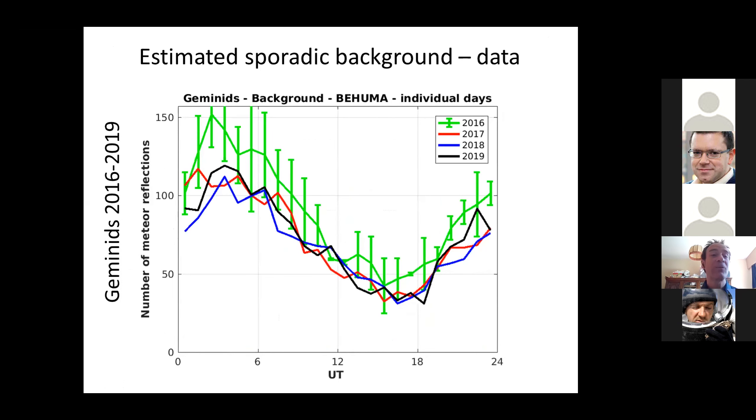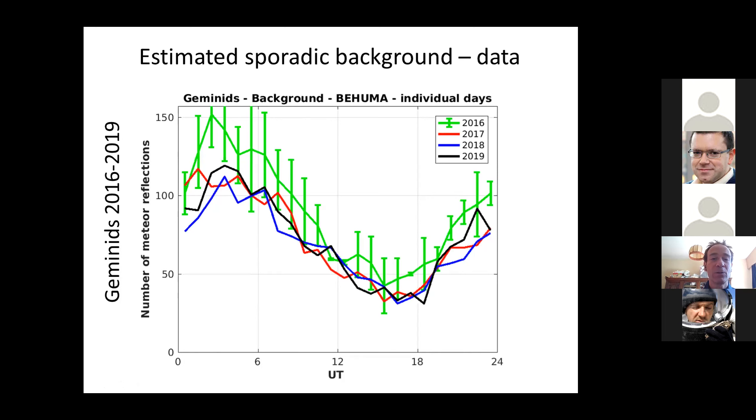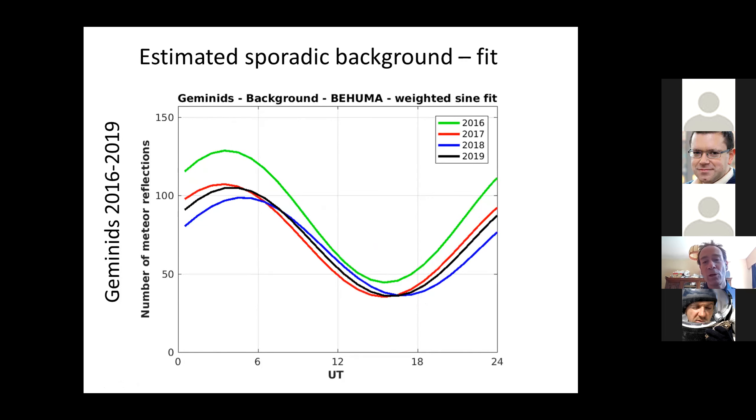Let me show you the results for the Geminids 2016–2019, and I will also show this for the Perseids for the same years. We observed them in four years and compared. First, the sporadic background: in different years, these different colors are the average sporadic background with error bars. If we then do the sine fit, you see these are the sine fits — they are rather similar, but there are some differences from year to year.